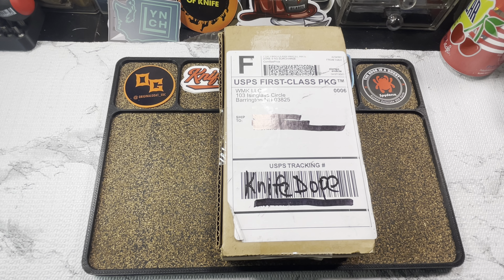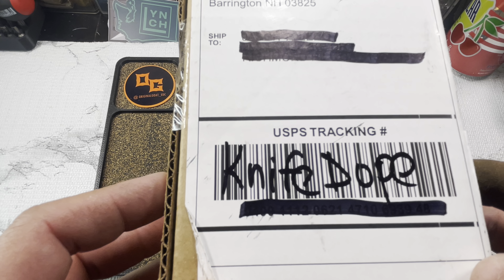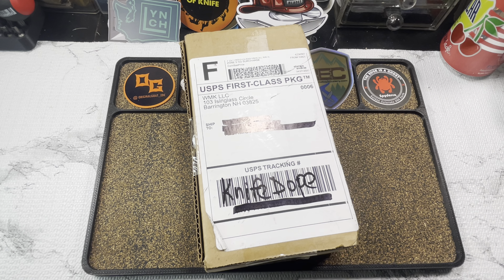What's up fuckers — your boy's back with a fresh batch of knife dope. Alright people, we're about to dive into it, gonna make this one a quick one.